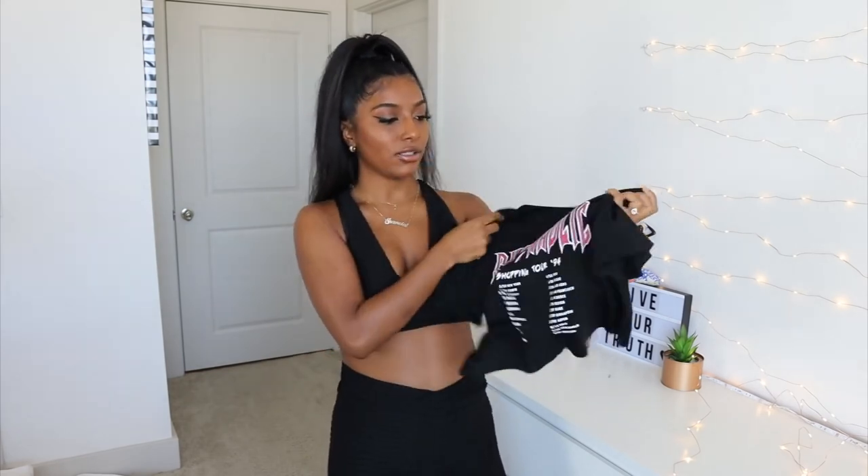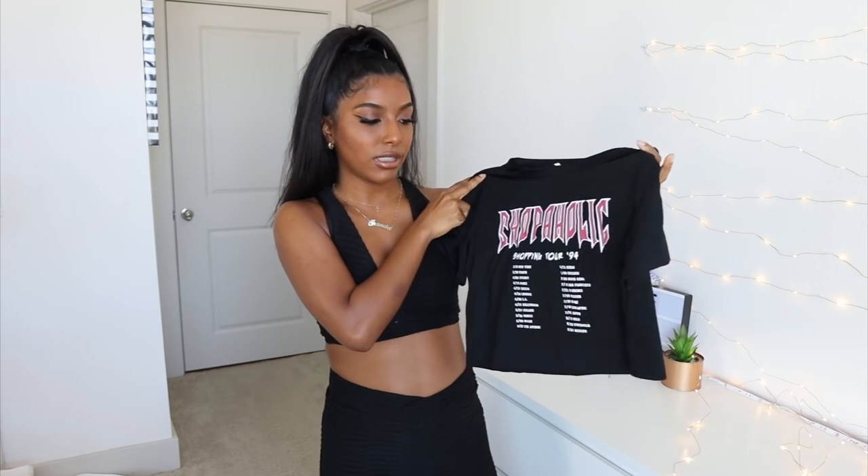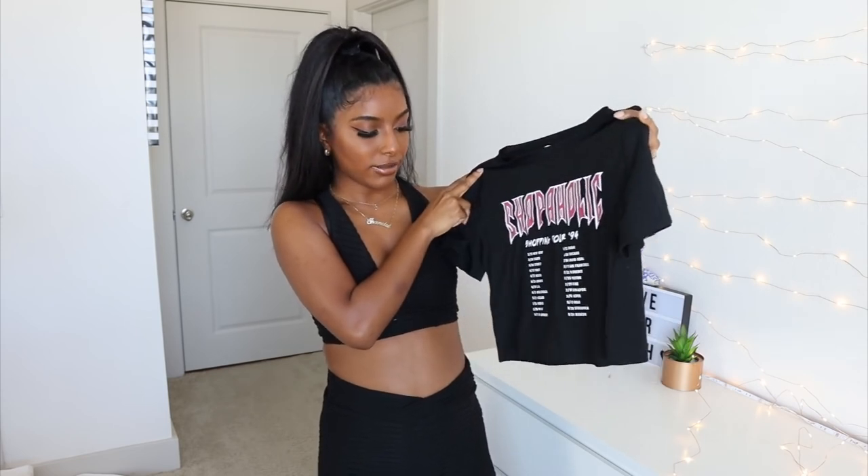So next up, I got this shirt. This shirt feels really good as well. It just says 'shopaholic' and then it gives you all the different cities or whatnot. So this is really cute. I thought this was super casual — I could just throw it on with joggers. I think I got this top in a size medium or large. I will definitely put the details down below, but I didn't want it to be super stuck to my body, that's why I went up a few sizes. I really like how this feels and how it fits as well. Quality is A1.